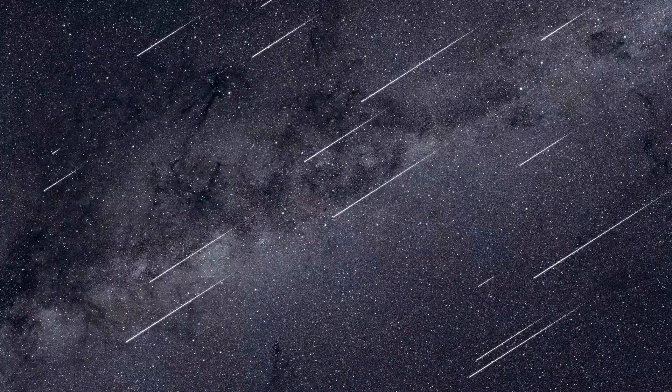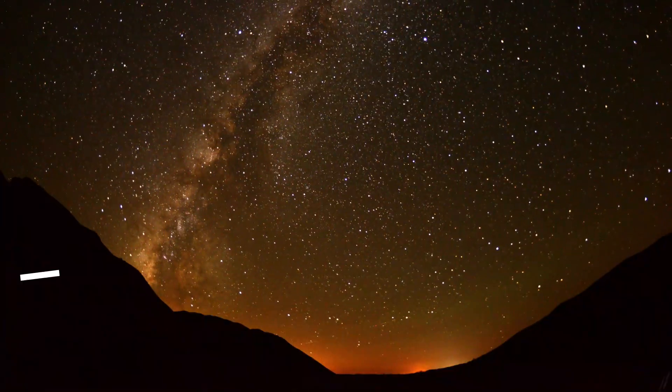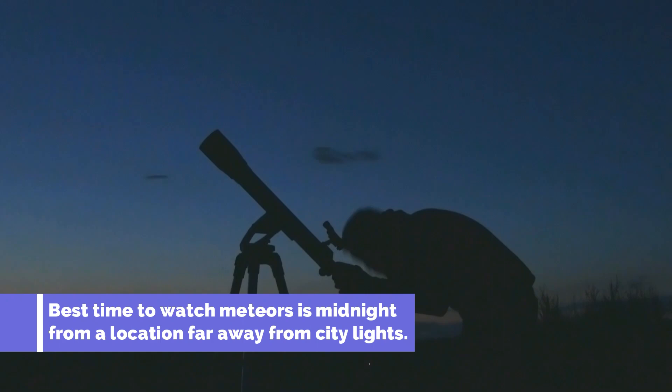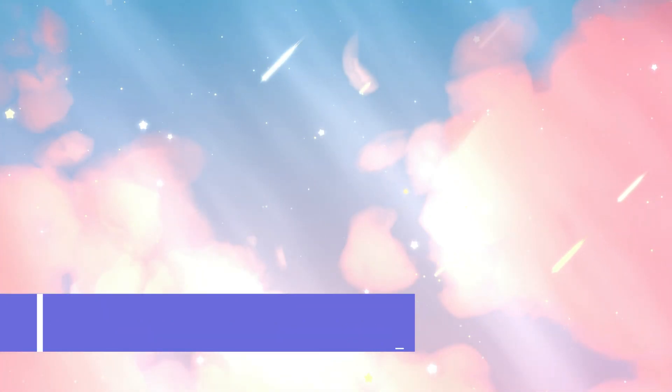Some meteorites survive the journey through the atmosphere and land on the Earth's surface. Meteors often appear as streaks of light that zip across the sky. They can be seen at night when the sky is dark and free from light pollution. Occasionally, meteors can be seen during the daytime, but they are less common due to the bright sunlight.